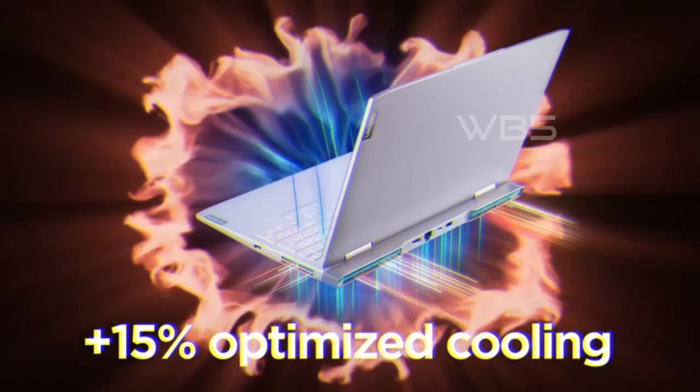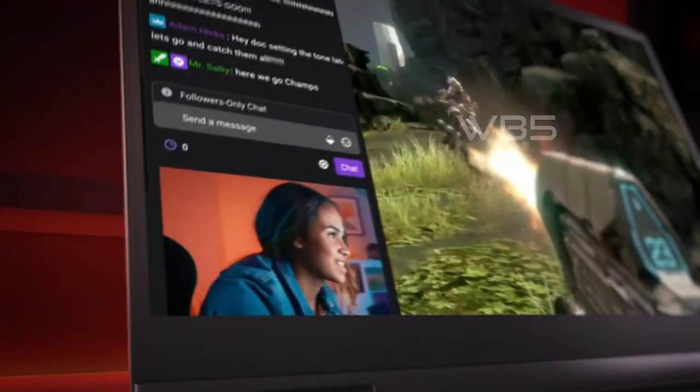If you're looking for a powerful machine that can handle anything you throw at it, then this is definitely worth considering.